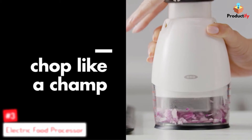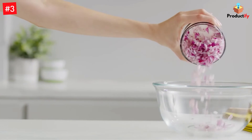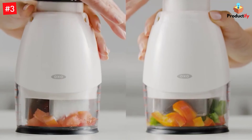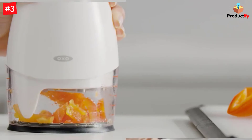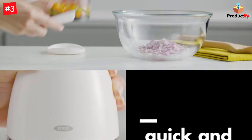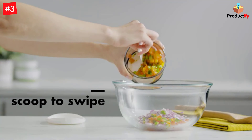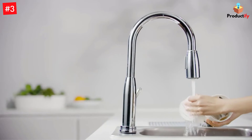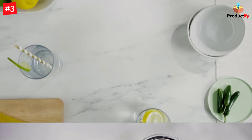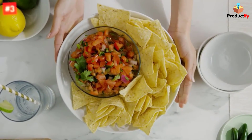A low battery indicator warns when it's time to recharge the battery, which takes about 2 hours for a full charge. But if you need just a bit more work done and the battery is low, a 10-minute charge is enough to handle up to 11 more onions. This tool has two speeds for chopping, mixing, pureeing, and even whipping cream. It includes a multi-purpose blade for chopping and blending, along with a whisking accessory. The accessories can be stored inside the chopper, and a case is included to keep everything neat and clean in storage.